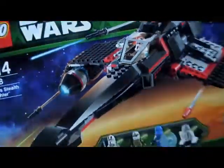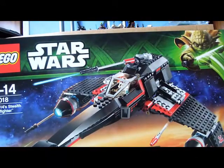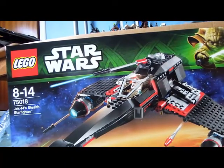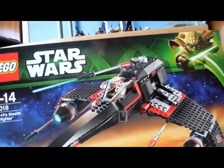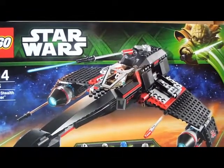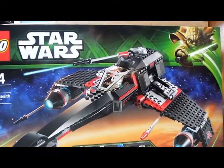My final thing in this LEGO May the Fourth haul — considerably bigger than last year's — is Jek-14's Stealth Starfighter. I got this on sale, 15% off, so that was around 10 pounds, which is pretty good. It includes four minifigures, and as you can see it looks like a very nice set. Thanks very much for watching, guys — stay tuned for my big announcement video. See you guys, bye!